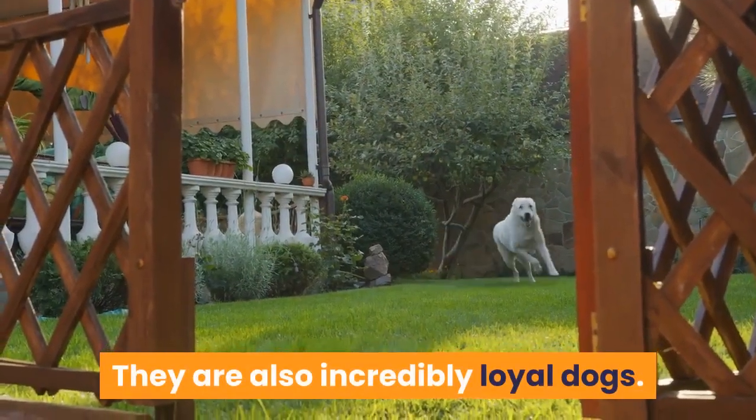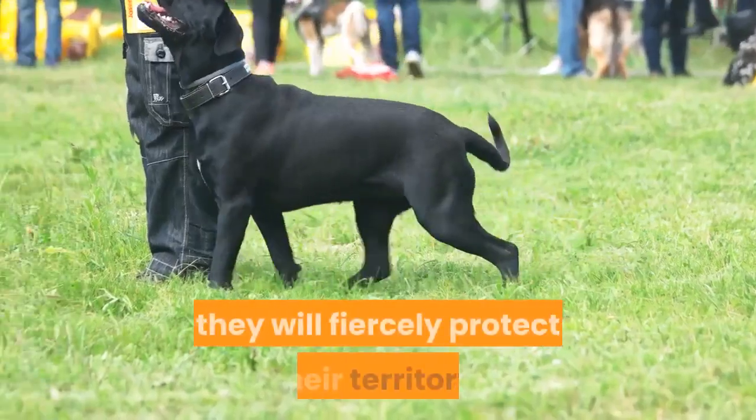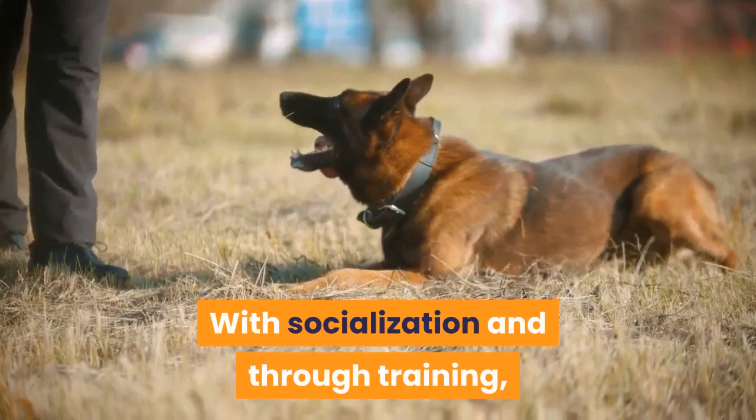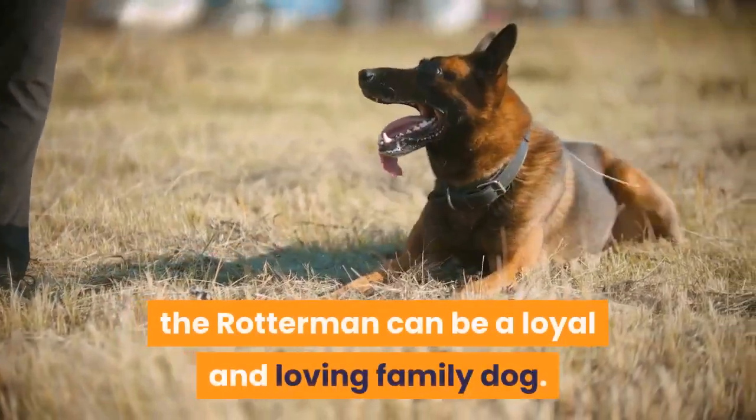They are also incredibly loyal dogs. This combination means that, as a guard dog, they will fiercely protect their territory. With socialization and through training, both of which need to be started at a young age, the Rotterman can be a loyal and loving family dog.